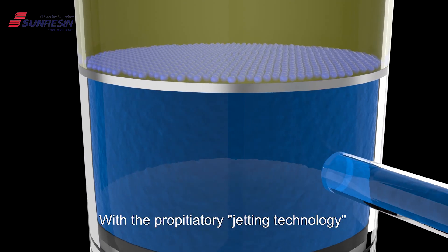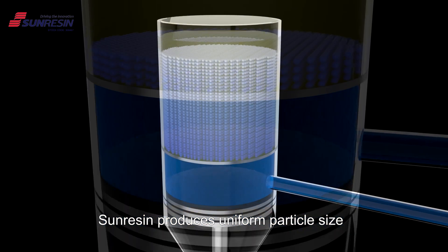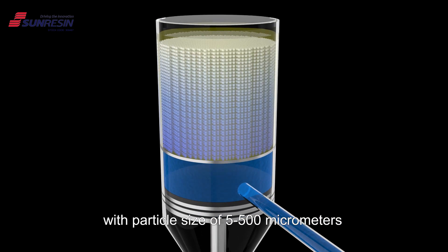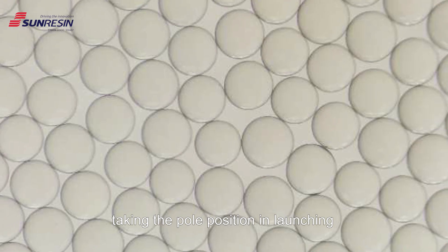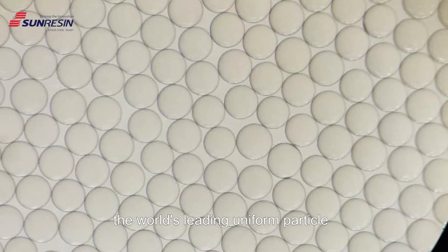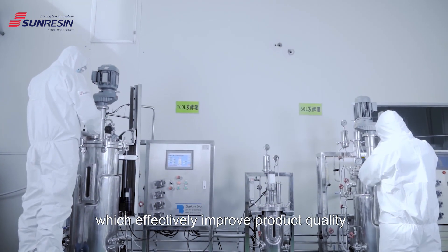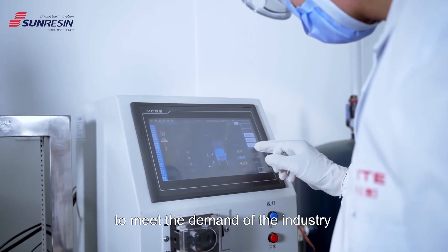With proprietary jetting technology, SunResin produces uniform particle size chromatography resins with particle sizes of 5 to 500 micrometers, taking the pole position in launching the world's leading uniform particle chromatography products, which effectively improve product quality and ensure stability and supply cycle to meet the demand of the industry.